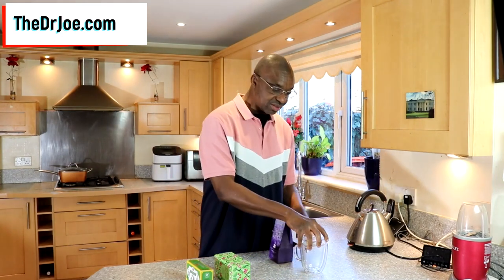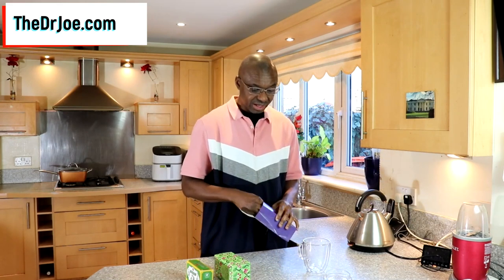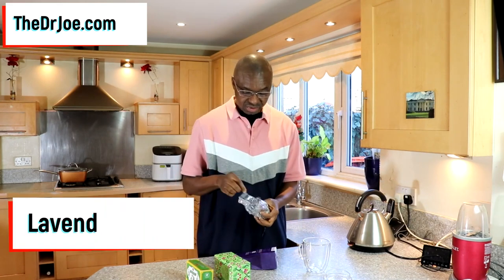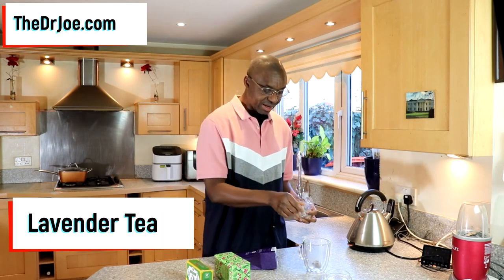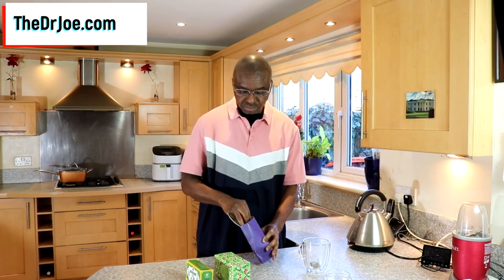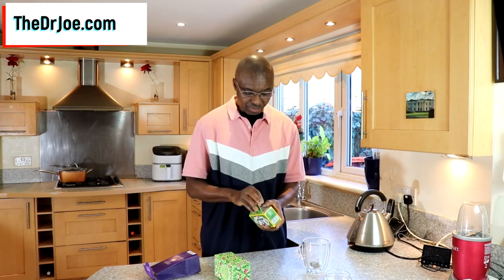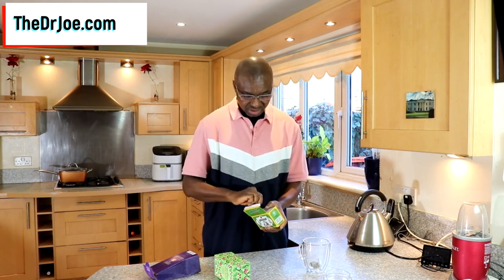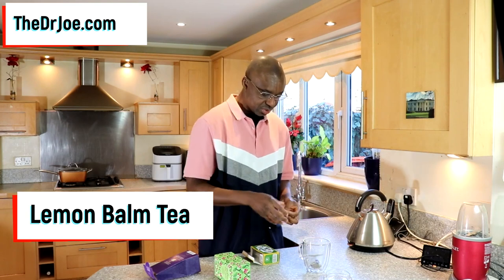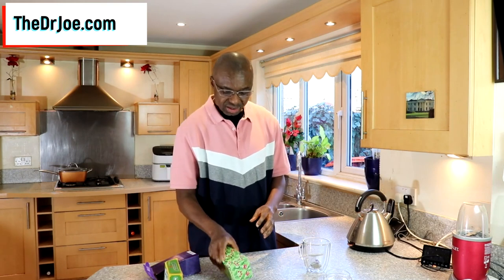All you need to do is get the teas. So this is the lavender tea — I'm just going to chuck one bag in the tea cup. And then you get the lemon balm — take one, chuck one tea bag into the tea mug.